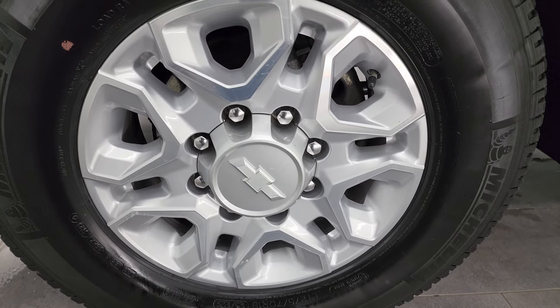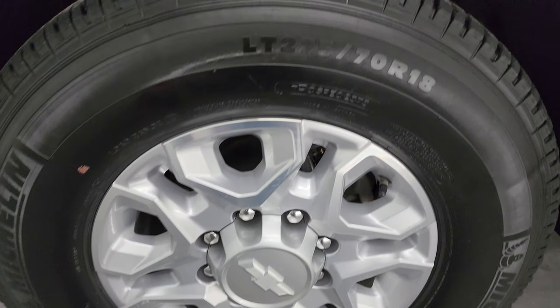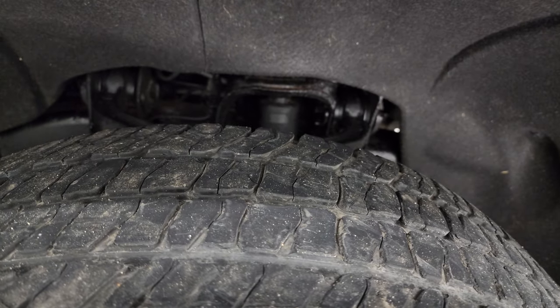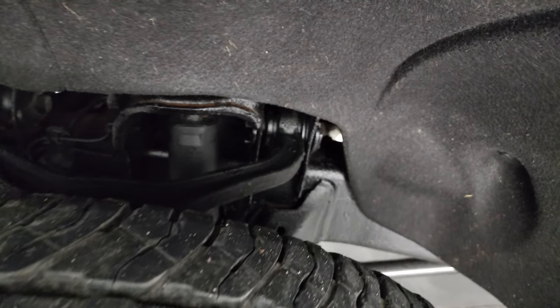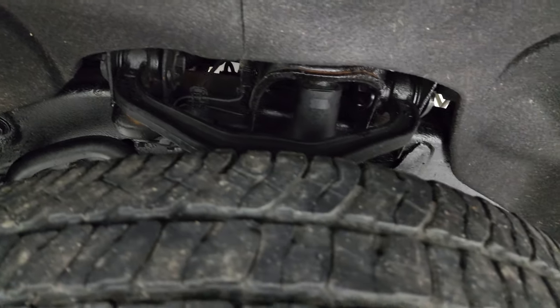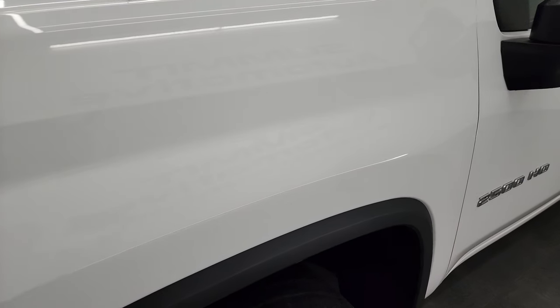This one comes with 18-inch painted and polished aluminum wheels. It has Michelin LTX AT tires — these are LT 275/70R18s. I'd say they have just about half the tread left, maybe just a little bit under. Frame and underbody are in pretty nice condition. This is a one-owner, clean title history, clean Carfax, out of Ohio.